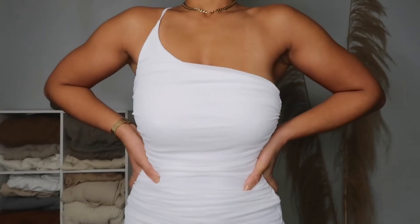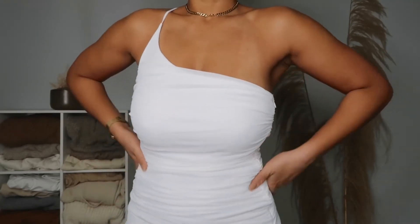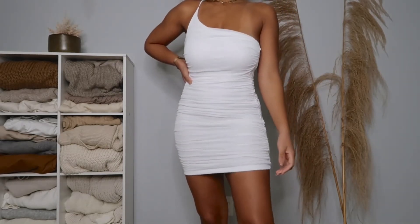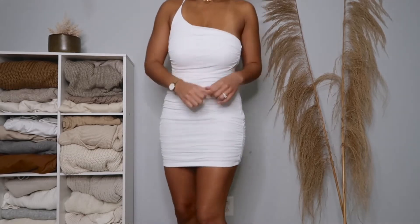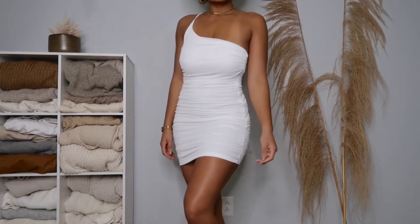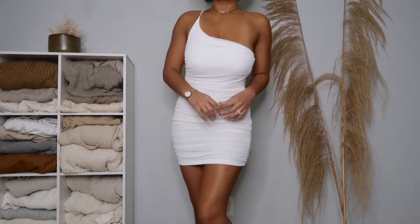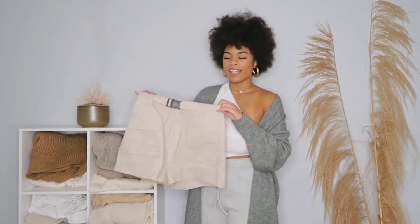Another thing I really like is the one-shoulder design. Finding dresses or tops that work with a larger chest can be hard, but having it come up over one shoulder keeps it very high so you don't have to worry about it falling like a strapless dress. The material is very stretchy, which is comfortable. This would be great with Doc Martens and a plaid or Sherpa jacket right now, and you can also transition it to spring and summer.